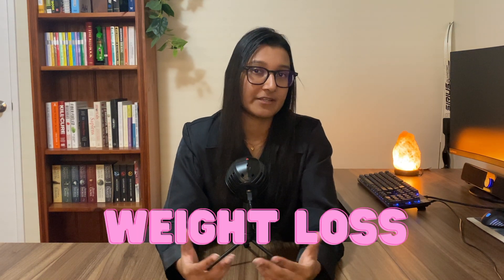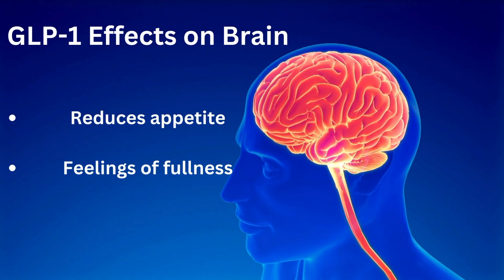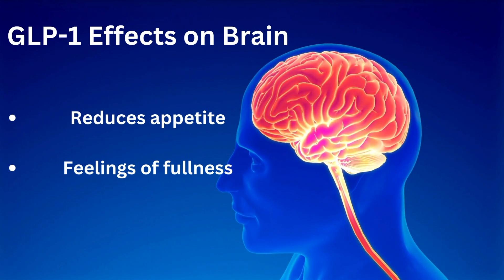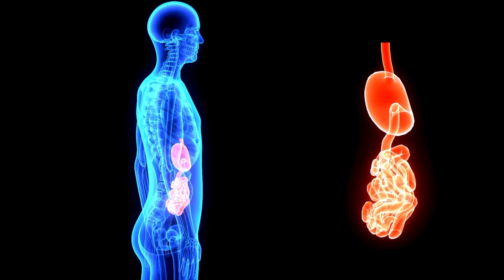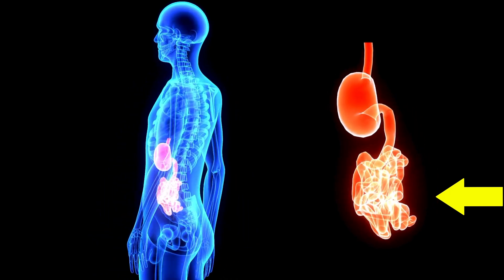But where does the weight loss effect come from? GLP-1 also has effects on your brain. It works on the region of the brain that regulates appetite and sends signals that eventually lead to feelings of fullness and a reduced desire to eat — so it results in appetite suppression. It also slows down the movement of food from the stomach into the intestines, meaning you feel fuller for longer. Both of these things can lead to weight loss because if you aren't feeling hungry, you will consume less food.